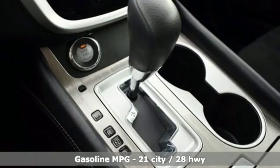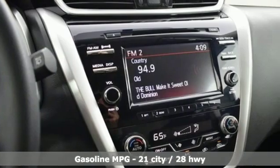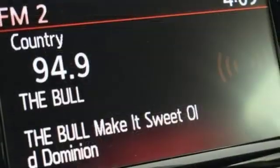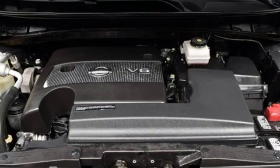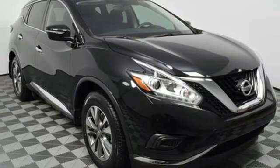It boasts an impressive list of features like these: V6 engine, dual-zone climate control, streaming audio, manual tilting steering column, doors and push-button start proximity key, external memory control, aluminum wheels, wireless phone connectivity, and continuously variable automatic transmission.